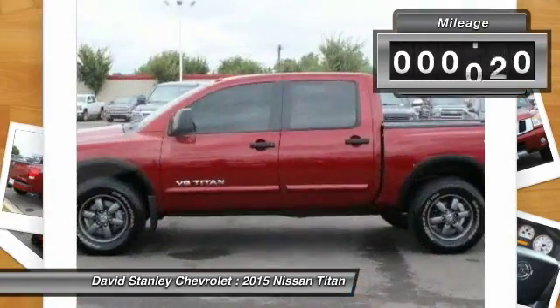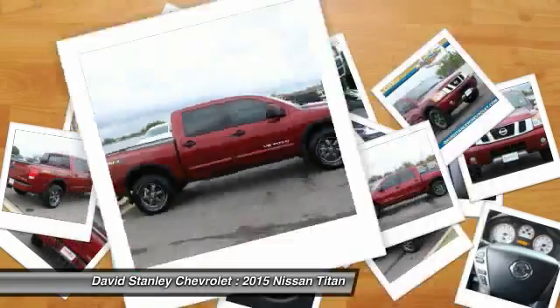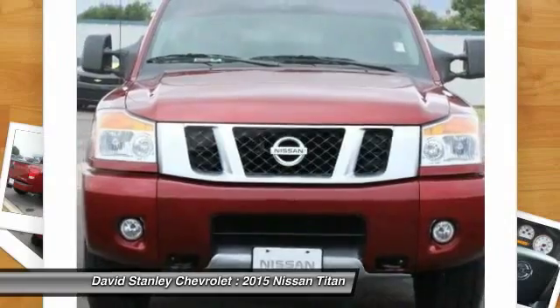This vehicle has less than 4,000 miles. Searching for a dependable vehicle that looks great too? You've found it, so stop in today.